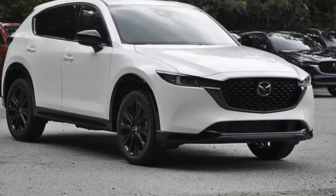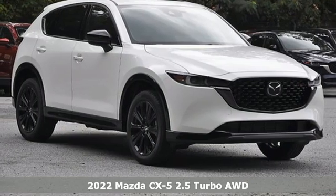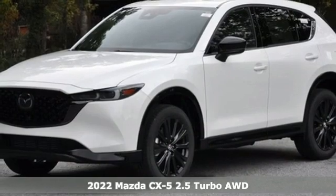It's a new 2022 Mazda CX-5. For all the things that drive you, there's Mazda.